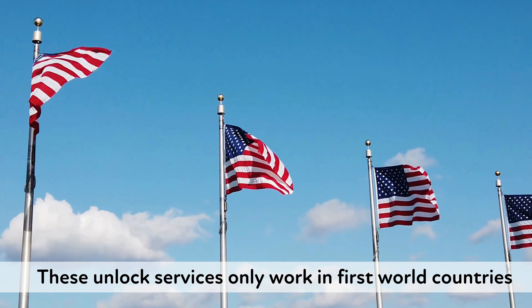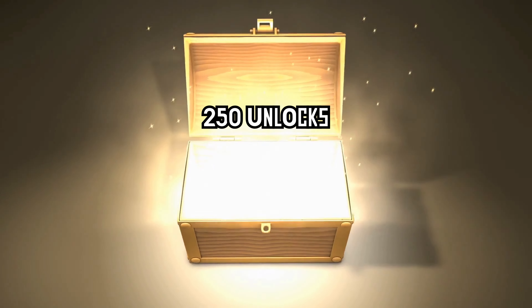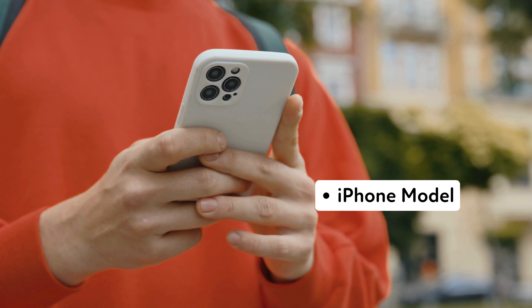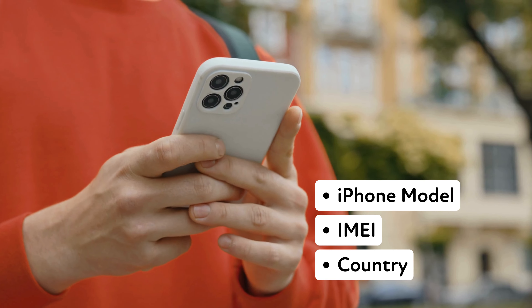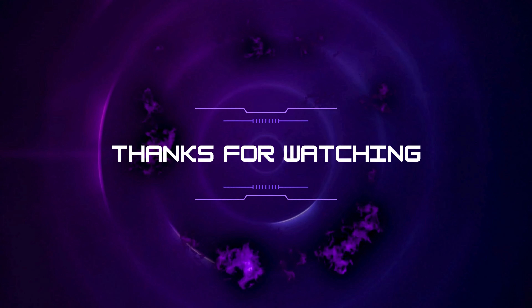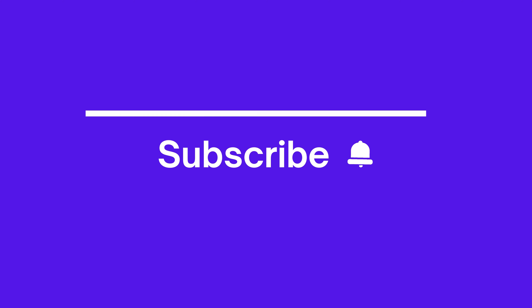If you can't access these services or don't want to use them, we offer 250 free unlocks every week for our viewers — just like this video, subscribe, and comment with your iPhone model, IMEI number, and country to enter. These methods should help you get your iPhone unlocked and free from any carrier restrictions. Thanks again, and see you in the next video.